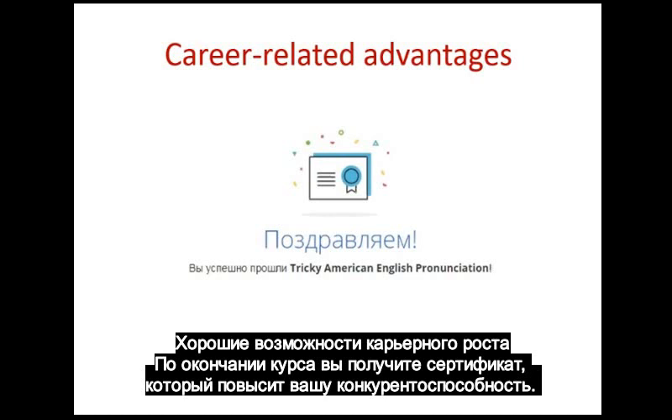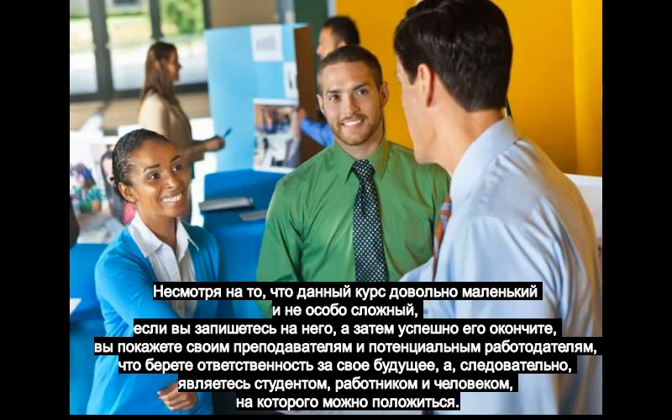And last but not least, career-related advantages. After finishing this course you will get a certificate, which can give you a great competitive edge. Even though this course is not very long or difficult, if you enroll in it and then finish it successfully,